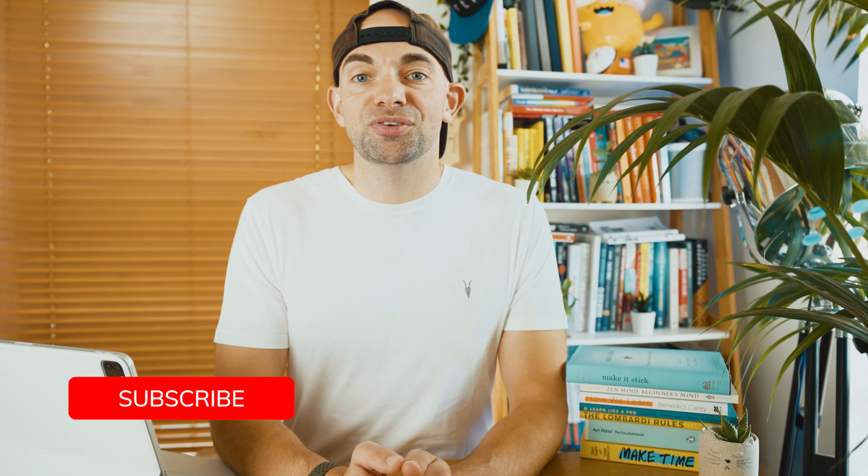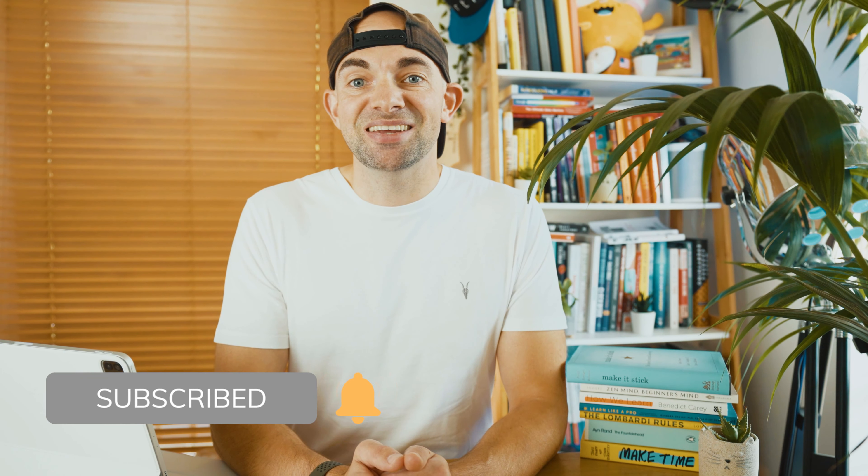If you do want to create your own recall questions, I have a great video diving into how I created questions for medical finals using active recall, which I'll put up in the end cards. Thanks so much for watching, thanks so much for subscribing — do hit subscribe if you haven't already, and I'll catch you in the next video.